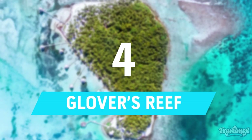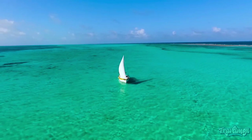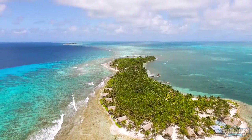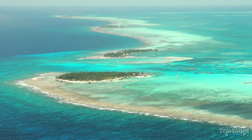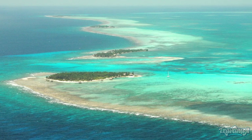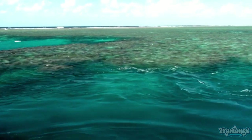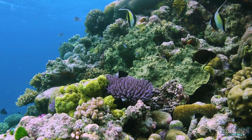Number 4: Glover's Reef. Glover's Reef Atoll, Belize's southernmost coral atoll, is situated 27 miles off the southernmost part of the country's coast. The oval-shaped atoll is part of the Glover's Reef Marine Reserve, one of seven protected areas that make up Belize's barrier reef reserve system, a UNESCO World Heritage Site, and is made up of five islands that surround a sparkling, shallow lagoon that supports an incredibly diverse marine ecosystem.